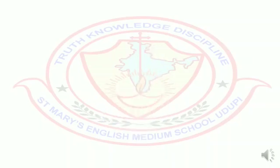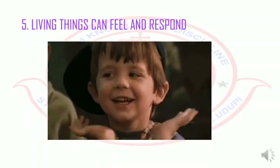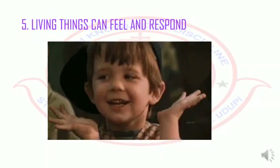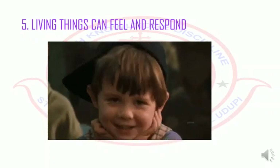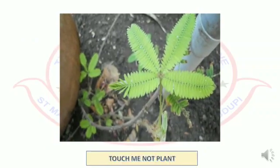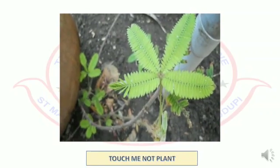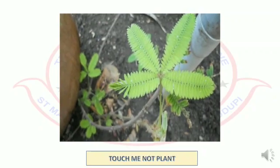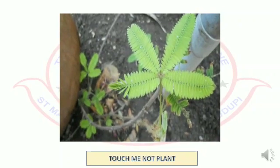The fifth difference is living things can feel and respond. You feel very happy when you get good marks in an exam, isn't it? Likewise, animals also have feelings. But do plants have feelings? Yes, they do. Let's conduct an activity to understand this. Touch the leaves of a touch-me-not plant. You see that its leaves fold inwards. This is because touch-me-not plants react to touch. This way, the plants react. But non-living things do not have any feelings, nor do they respond or react.